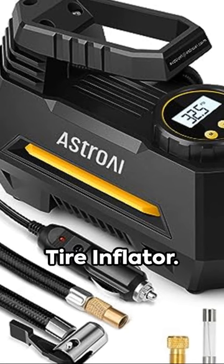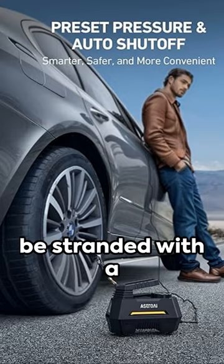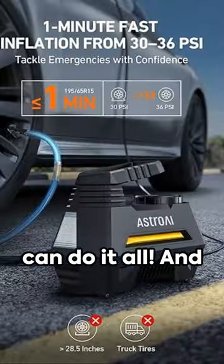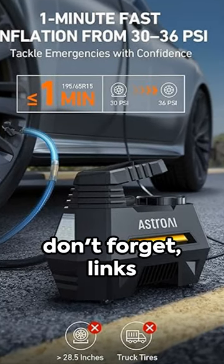Lastly, the Astro Eye Tire Inflator. Never again will you be stranded with a flat tire. Perfect gift for dads who believe they can do it all. And don't forget, links are in the description.